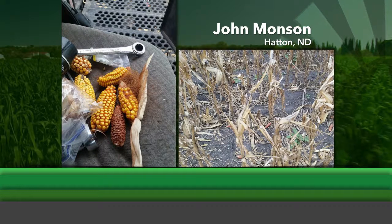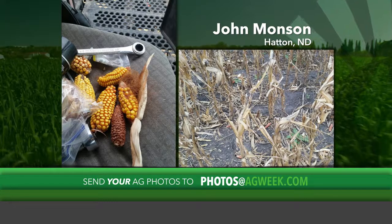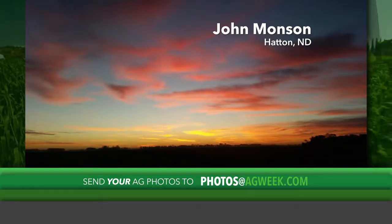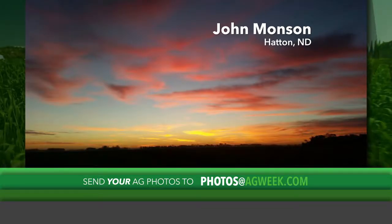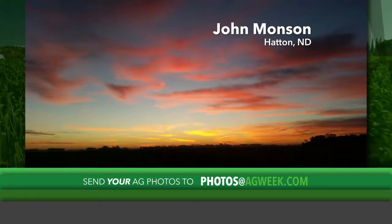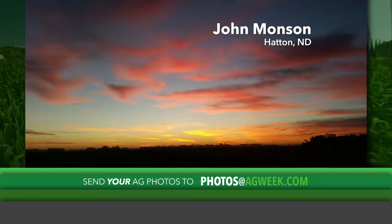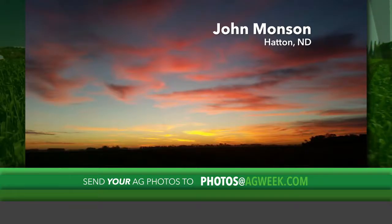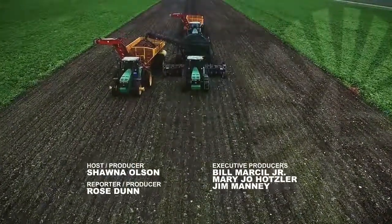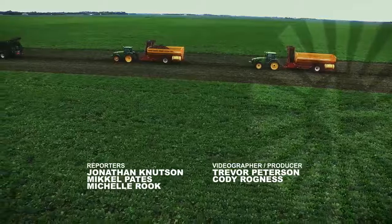This week we have three photos sent in by John Munson of Hatton, North Dakota. The first two show the damage to his corn crop by hail this season, and the last one is a gorgeous sunrise over his farm as he was headed out to combine — that's what keeps us going through the tough times. If you want to see your photo on AgWeek TV, email it with a description to photos@agweek.com. Thanks for watching this week's edition of AgWeek TV. Remember, for all your ag news, go to agweek.com. We'll see you next week.